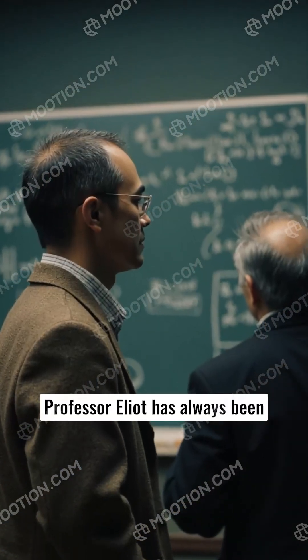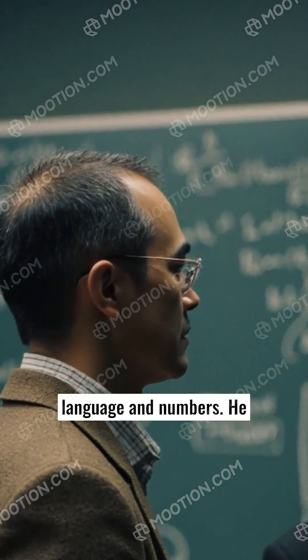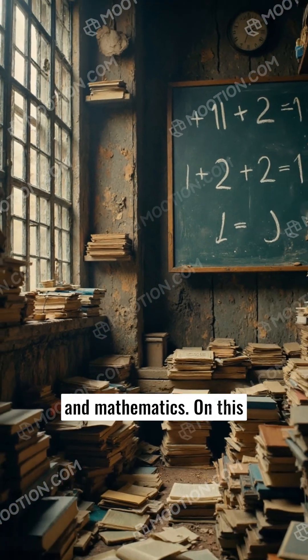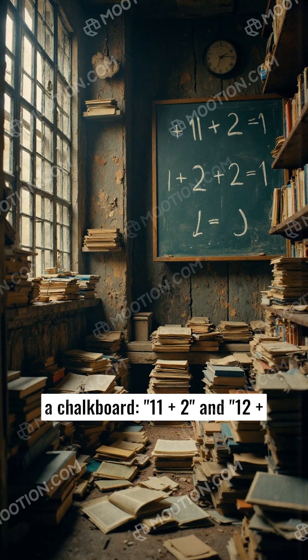Professor Elliott has always been enchanted by the mystery of language and numbers. He believes that every letter has a numerical value and every number has a hidden word waiting to be discovered. His room is cluttered with books about cryptology, linguistics, and mathematics. On this particular day, he was pondering two sets of numbers written on a chalkboard: 11 plus 2 and 12 plus 1.